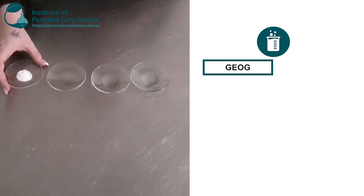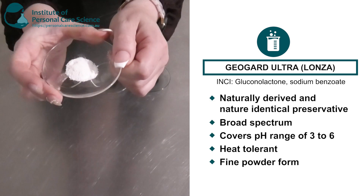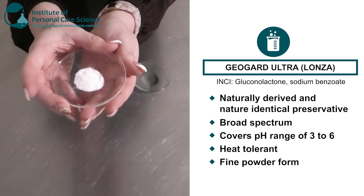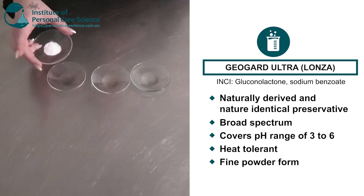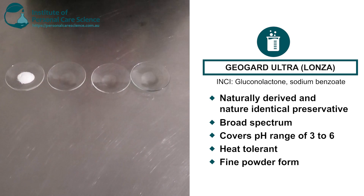Now my last one here is also by Lonza — it's another grade of Geoguard, the Geoguard Ultra, and as you can see it's in a nice fine white powder form. This one is also broad spectrum but it doesn't cover as broad a pH range as the others; it only covers a pH range of 3 to 6, so it's probably better suited to products with a low pH range, like conditioners. This one is also stable in heat, so you can add it during emulsification or in the cool-down phase.